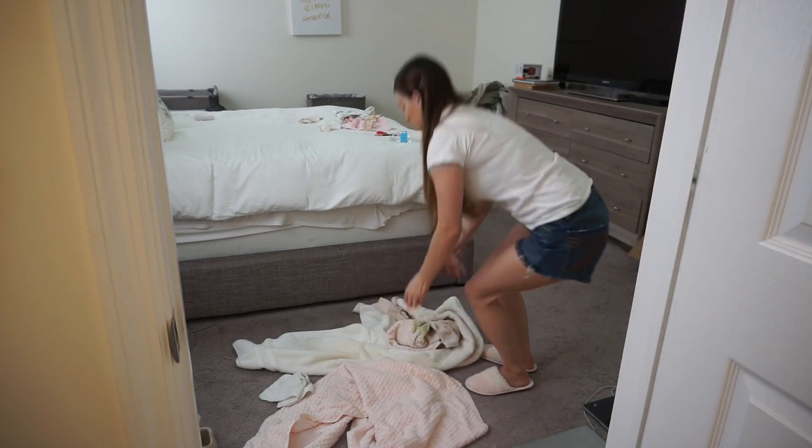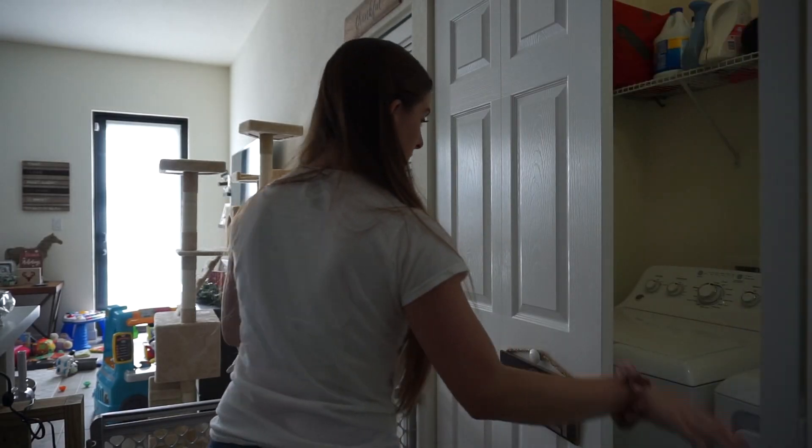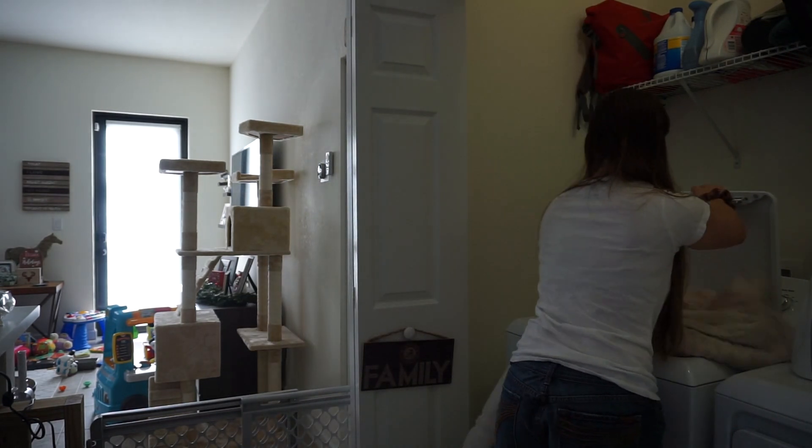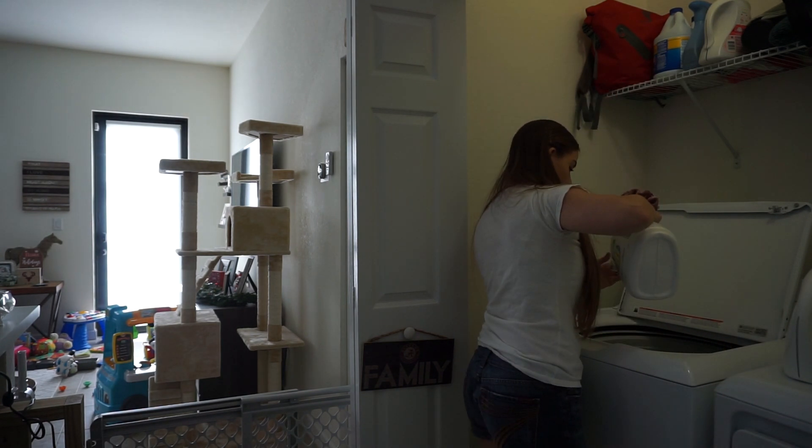While I was cleaning up the bathroom, I decided to go ahead and wash some towels. While Riley was sleeping — basically this entire power hour was occurring while my child was sleeping — I decided to throw in a load of laundry, throw in the towels, and just get those nice and clean.